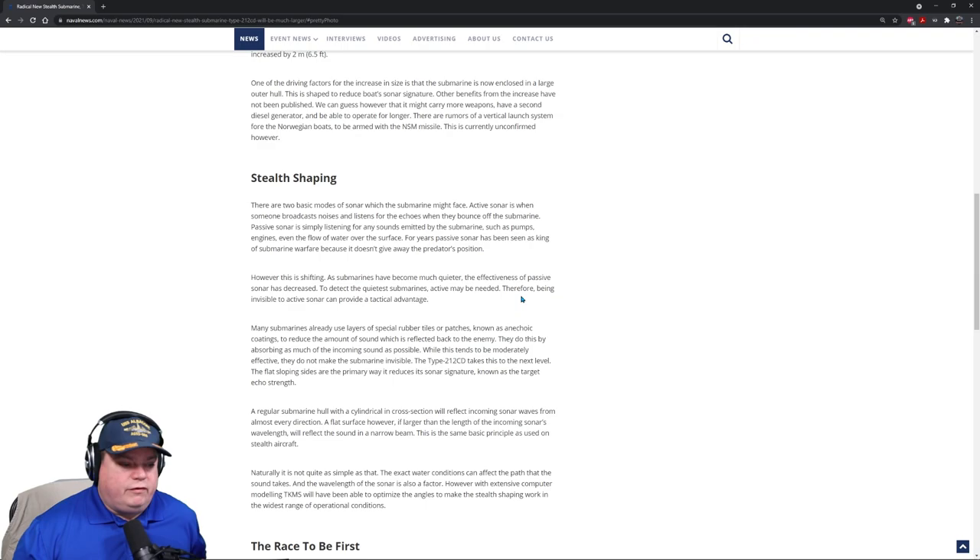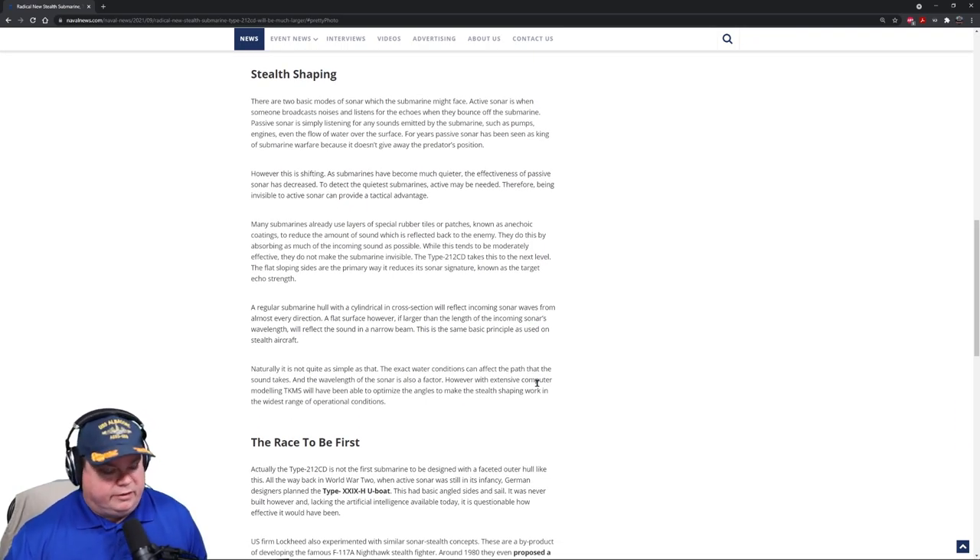Being invisible to active sonar can provide a tactical advantage — hence the shape of the new submarines. Many submarines already use layers of special rubber tiles and patches known as anechoic coatings to reduce the amount of sound reflected. The problem with anechoic coatings is that the deeper you go, the more they get compressed. If you take anything that's absorbent, it needs to have space in the medium to absorb energy. The more you compress anything, the more dense it gets, and the more dense it is, the more reflective it becomes.